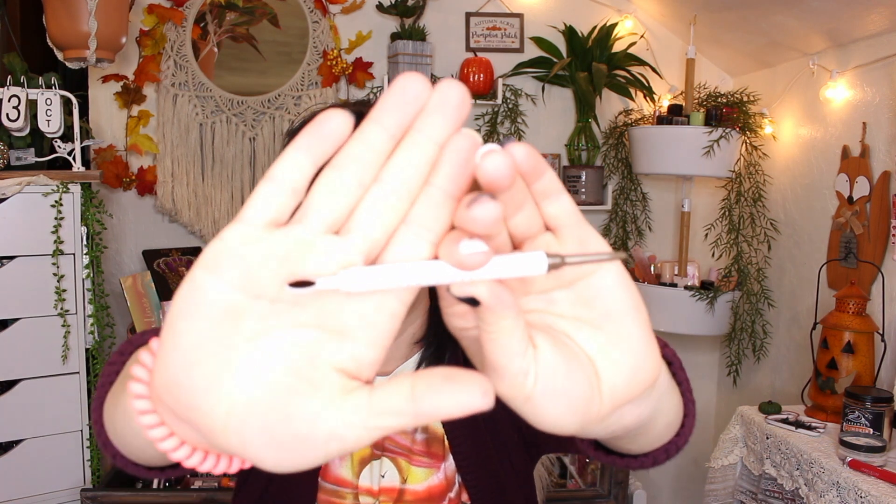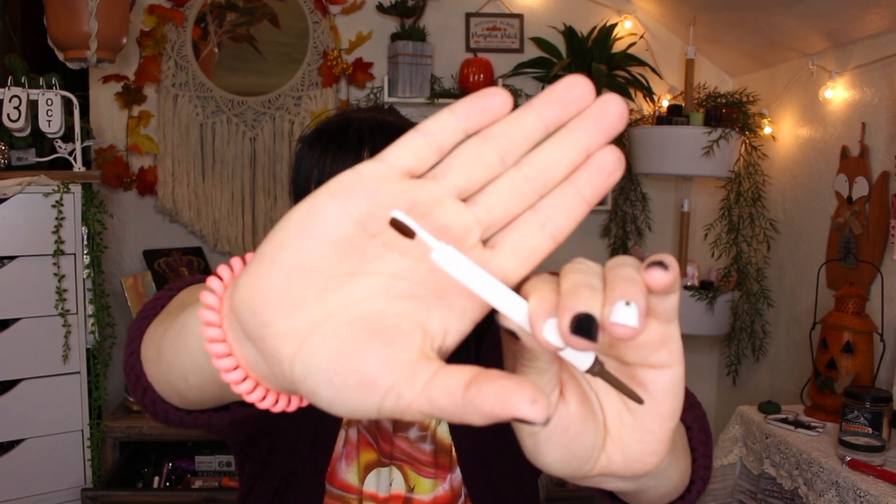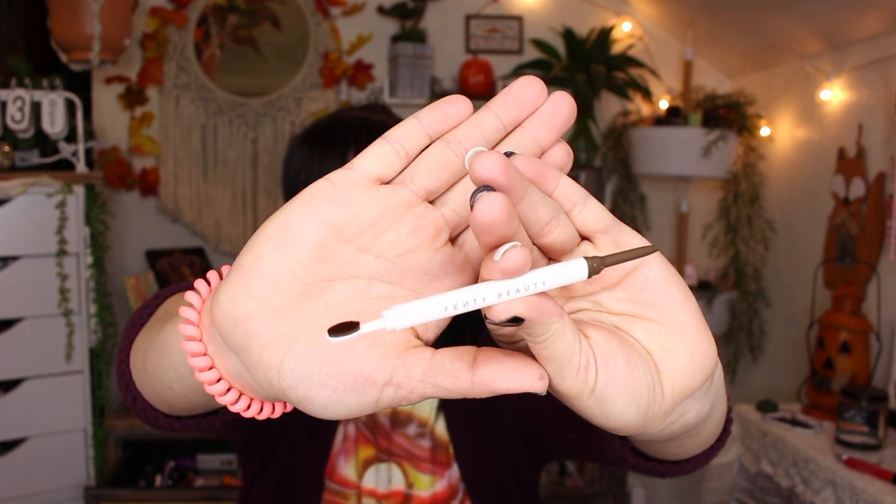The next product I got is from Fenty Beauty. It's the Brow MVP Ultra Fine Brow Pencil and Styler, and this retails for $20. I got the shade Dark Brown, which is great — that will work out for my brows. On one end you have a regular pencil, and on the other end you have what looks like a little toothbrush to kind of fluff up the brows. I'm interested to try it out.